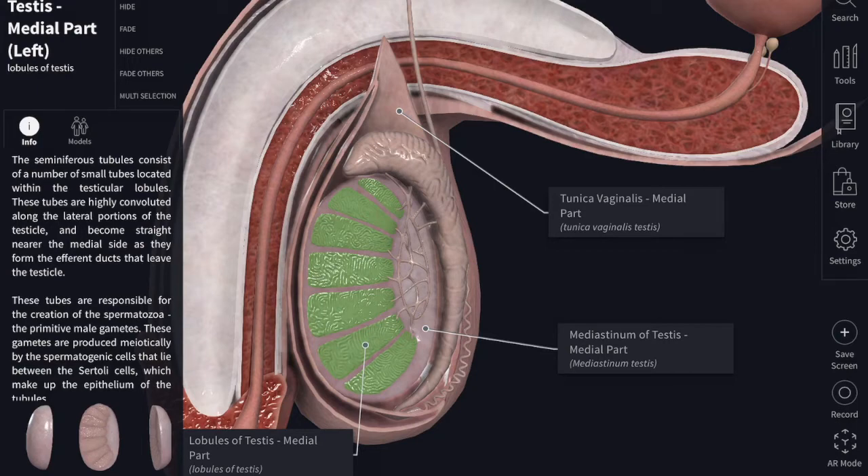Between the seminiferous tubules lie a group of interstitial cells of Leydig which secrete the male sex hormone, testosterone. Each tubule consists of a coiled part in front and a straight part behind. When uncoiled, the length of each tubule is about 70 to 80 centimeters, that is about 2 feet. The straight parts of the tubules join to form, in the mediastinum, a network known as the rete testis.